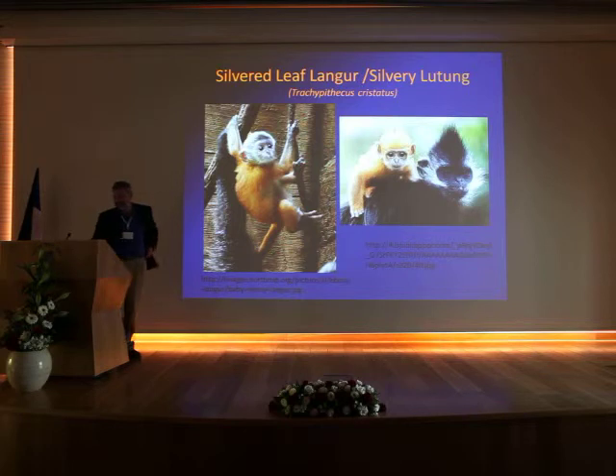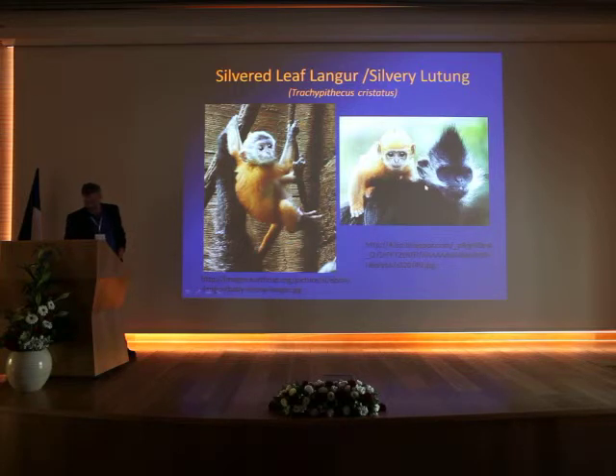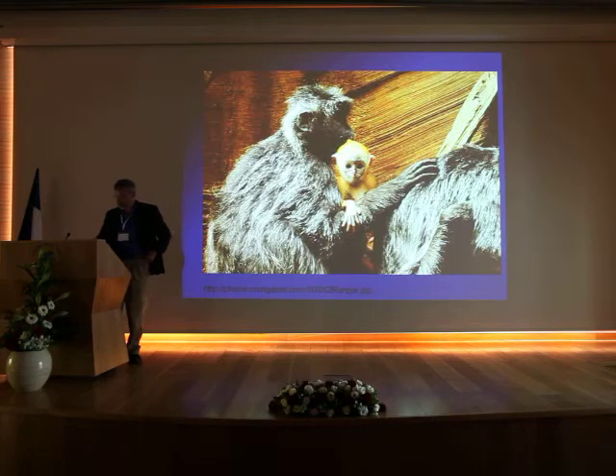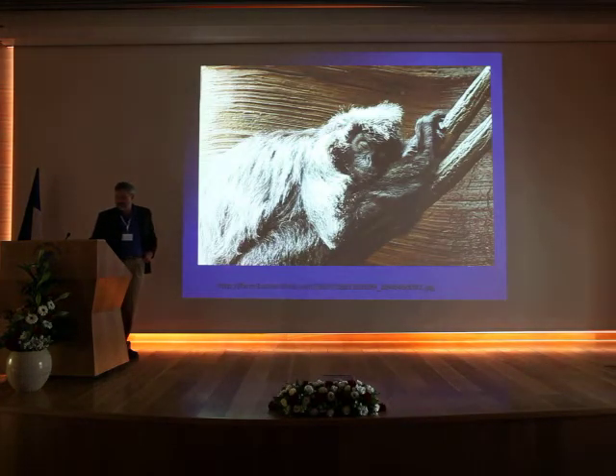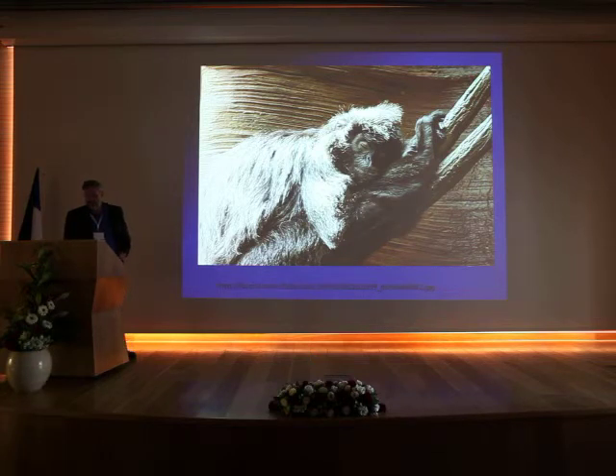Silver leaf langurs are very cute animals. When they're young they're orange, and as they grow older their hair becomes darker and then turns white — kind of like us. They're very curious creatures. Some of them are just like us too.